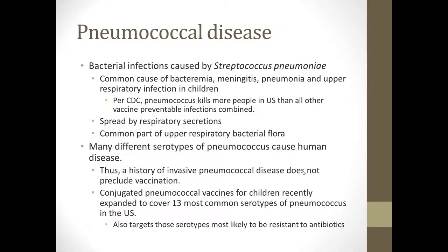There are many different serotypes of pneumococcus that cause human disease. Thus, a history of invasive pneumococcal disease does not preclude vaccination. In fact, most of our children have had pneumococcal disease — they've had ear infections, which is probably the most common thing we'll see. But even many other children will have a history of bacteremia and other things. This should not contraindicate future vaccination.